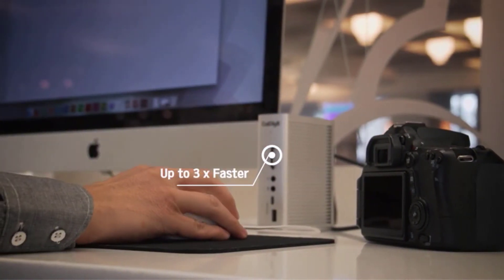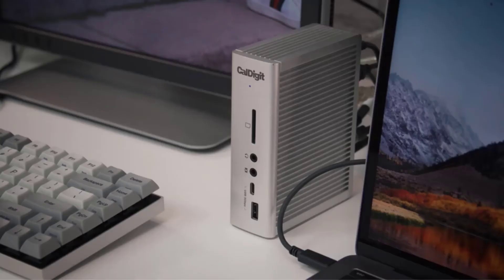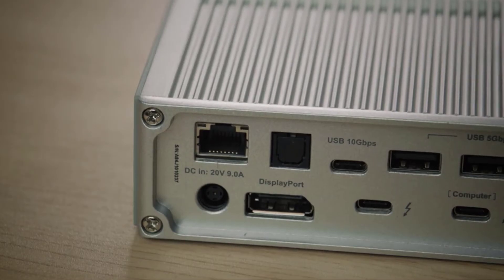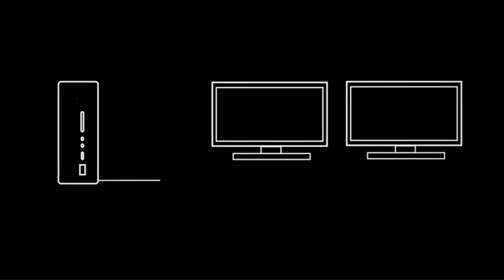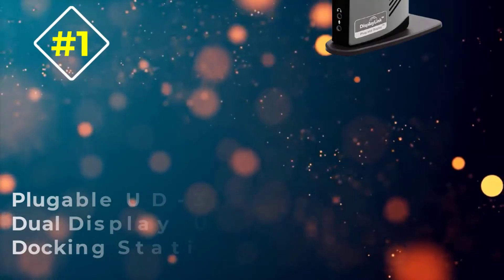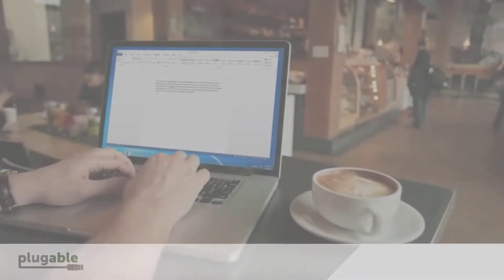There is a 10 gigabits per second USB-C port for quickly transferring files. CalDigit went above and beyond to ensure this is one of the few laptop docking stations that support Apple's SuperDrive CD/DVD player. It's also compatible with the 2021 edition iPad Pro.